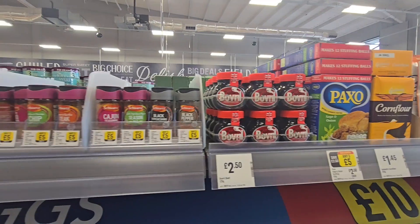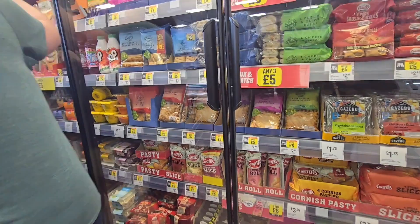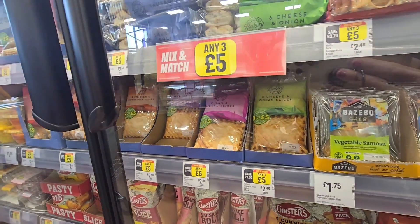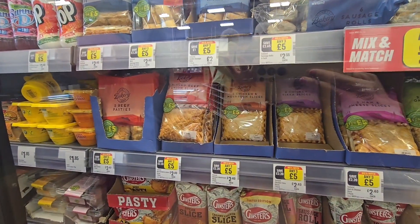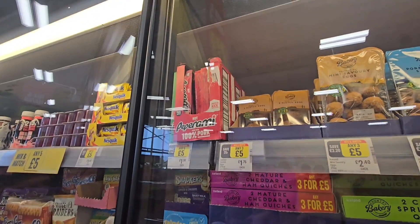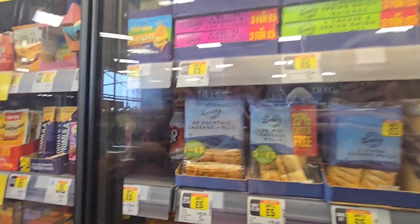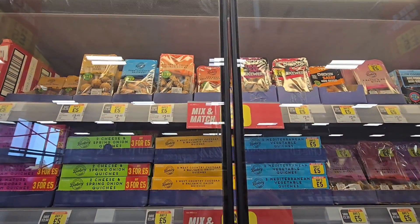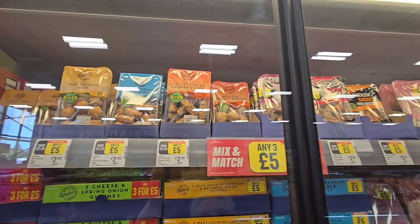Any three of these spices for £5. Going back into the fridge section, any three for £5 on these slices — cheese and onion slice, ham and cheese, and skin. We've got beef, we've got pepperoni up there five for £5. Down here your yachts, five for £5. Quiches three for £5. Up here your chicken fried sticks etc., any three for £5.